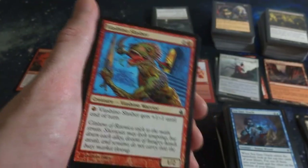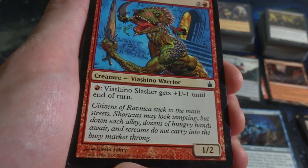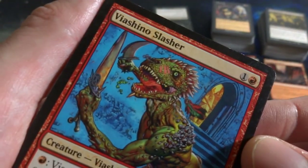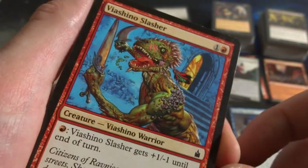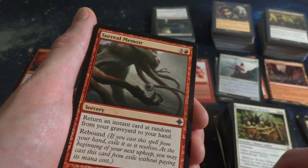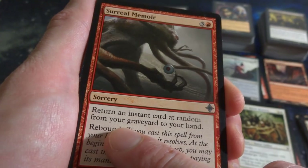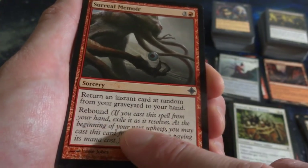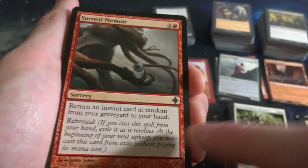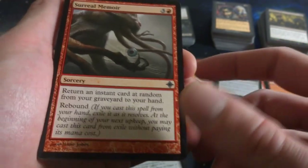Seagate Oracle. Machina Slasher - very colorful aura here by Glenn Fabry. It's a 1-2 and you can pump it up, but it also gives plus-1 and negative-1 each time. But look at the art on that - crazy, love the blue background, scales on him, got a nose piercing as well. Got stalwart Shieldmates. Got Surreal Memoir - three and a red, looks like he's holding an eyeball. Return an instant card at random from graveyard to your hand, and Rebound. So we pretty much return two instants at random from graveyard to your hand. Distortion Strike. Bull Rush. Summit Apes again.